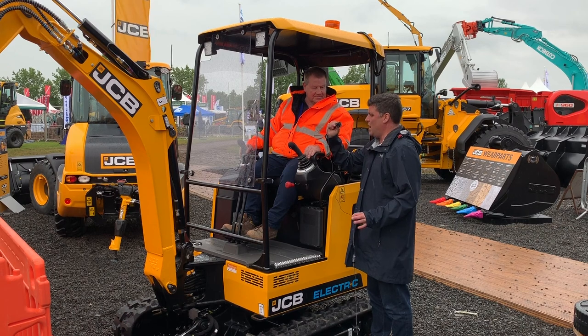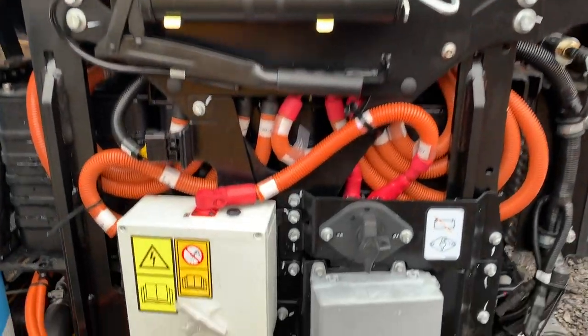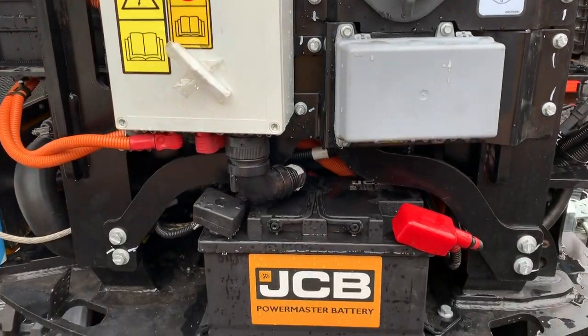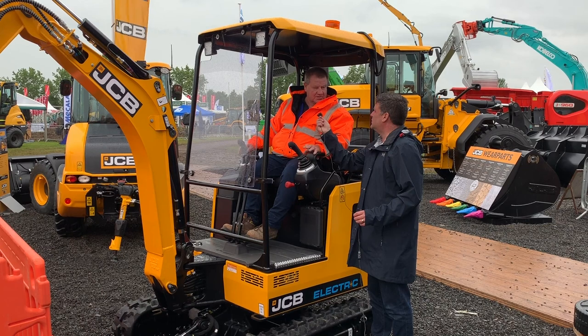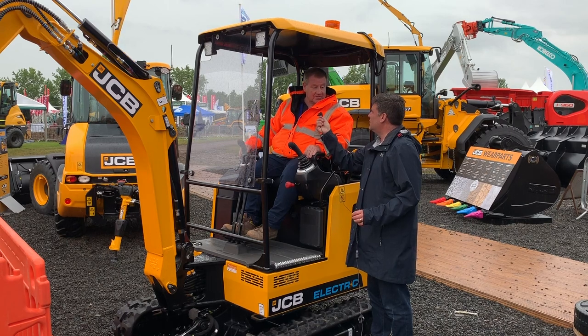Where can we see these working? Low emission zones in the cities, low noise zones — all that kind of stuff. Noise-sensitive, environmentally friendly places where you don't want to be making too much noise: hospitals, schools and the like. Also, working at night time — utilities contractors working in the roads doing breakages and stuff like that. This machine can work there with no noise at all. It's really good.